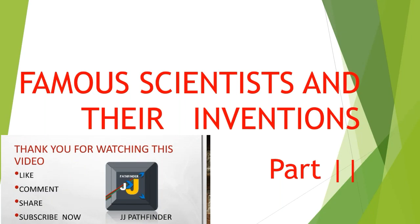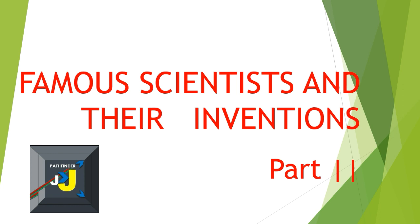Hi friends, welcome to my channel JJ Pathfinder. Don't forget to subscribe to my channel JJ Pathfinder. Today I'm sharing important information. The topic is famous scientists and their inventions, Part 2. Part 1 is already uploaded on YouTube and you can get the link of Part 1 from the video description. This information is helpful for all competitive exams.